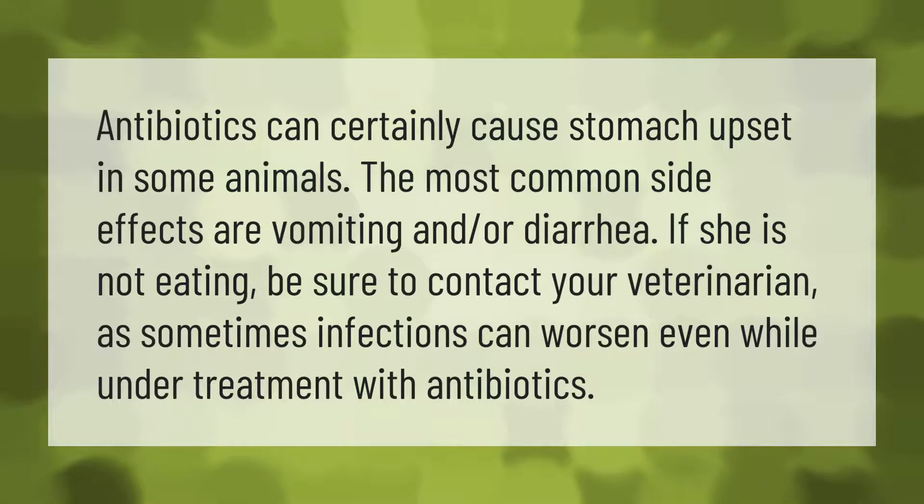Antibiotics can certainly cause stomach upset in some animals. The most common side effects are vomiting and/or diarrhea. If your pet is not eating, be sure to contact your veterinarian, as sometimes infections can worsen even while under treatment with antibiotics.